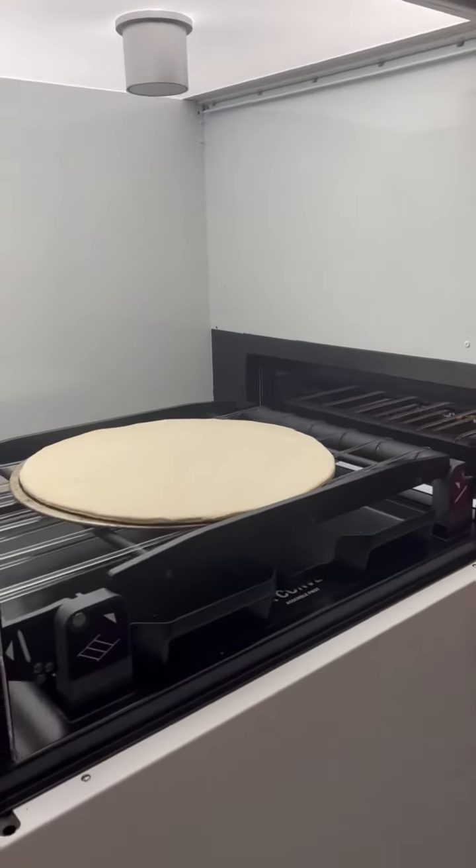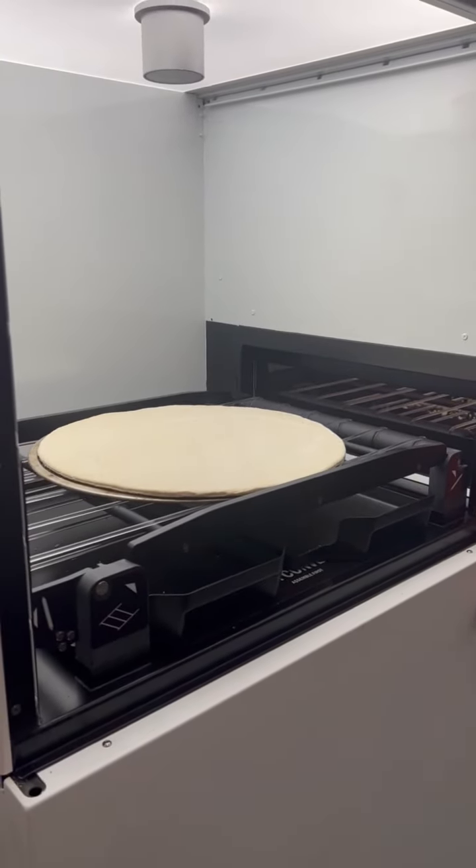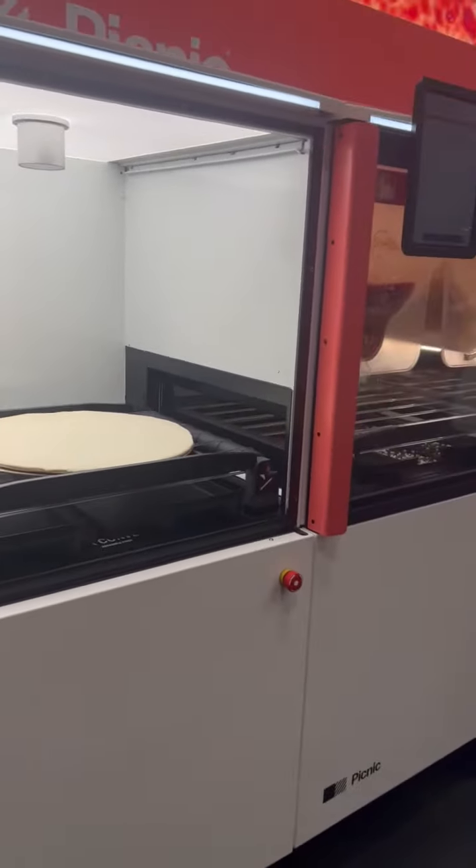There we go. Shell is in. Goes in, it's plated, and it's about to run through.